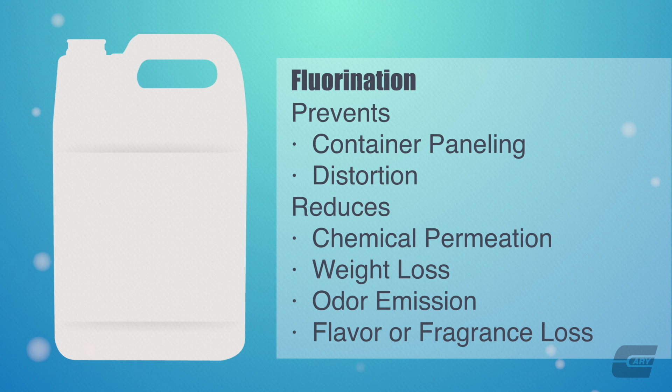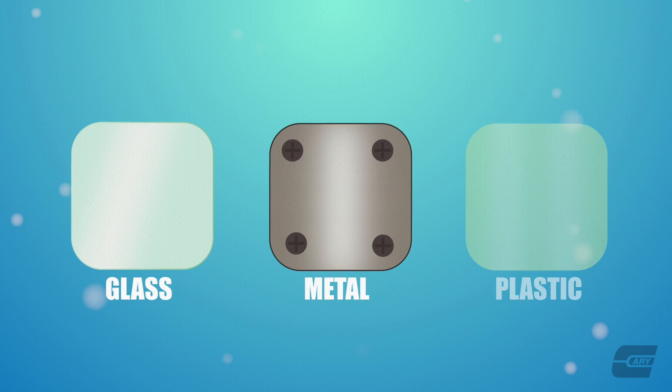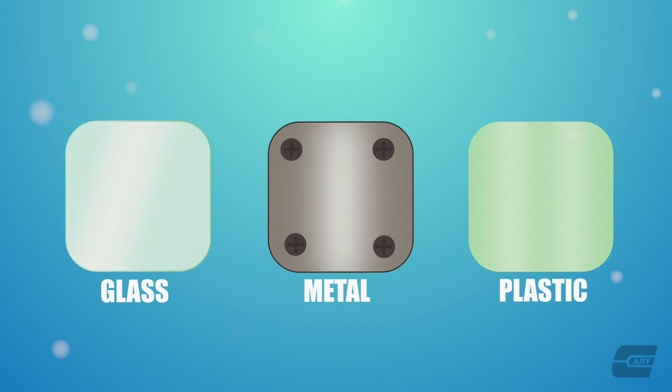Fluorination prevents container paneling and distortion. It also reduces chemical permeation, weight loss, odor emission, and flavor or fragrance loss. This process can help replace glass, metal, and costly plastic resin containers.